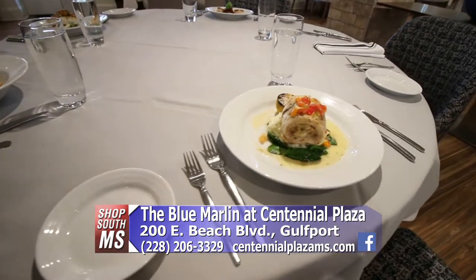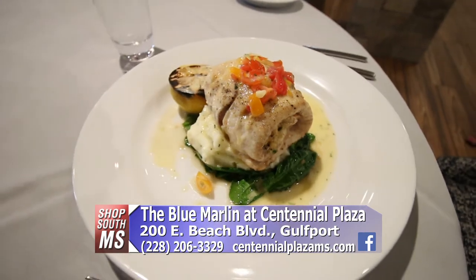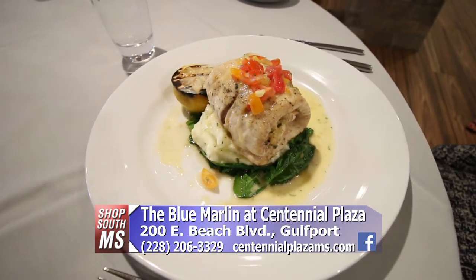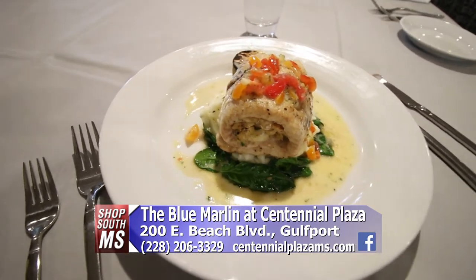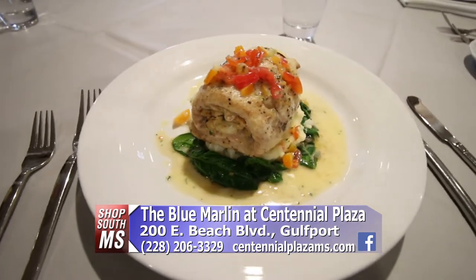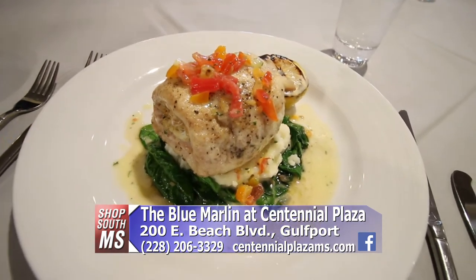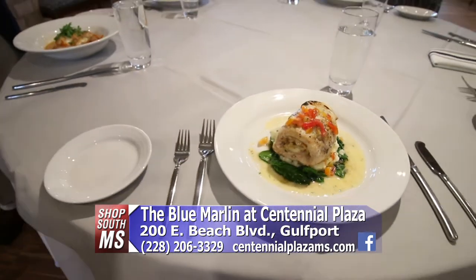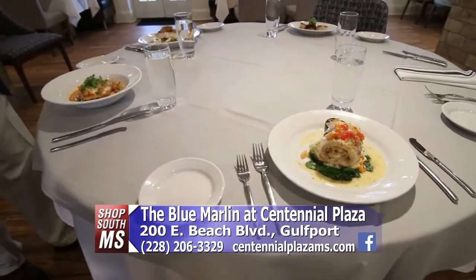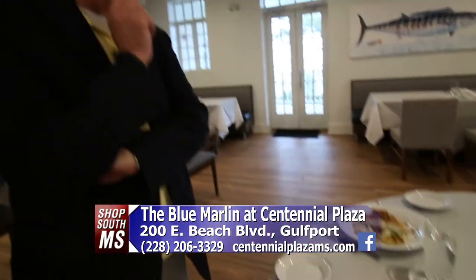And then we have one that's kind of a spin on a traditional stuffed flounder — it's a flounder roulade. It's got sautéed spinach, an herbed mashed potato, and a tomato parsley beurre blanc. Wow. Right from our waters — everything's fresh in here. It's really hard, Ron, trying to make a decision as to which one I want to try.